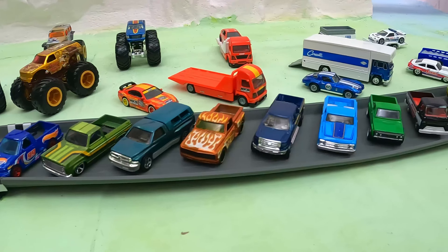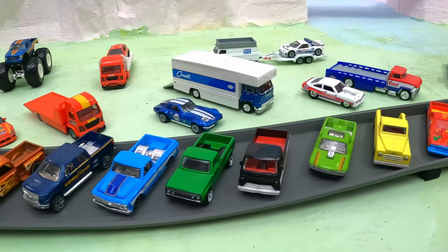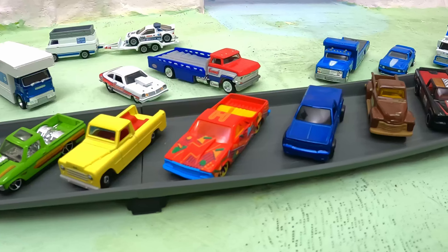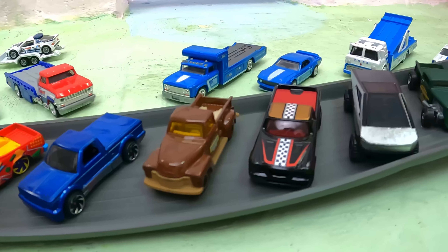Welcome back to Tiny Track Cars at Candy Mountain. This week we have 16 pickup trucks taking over the track. These trucks are heavy, fast, and looking good. Let's take a closer look at the 16 trucks in this competition.